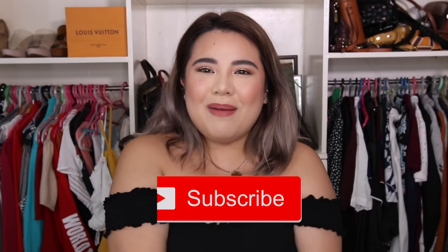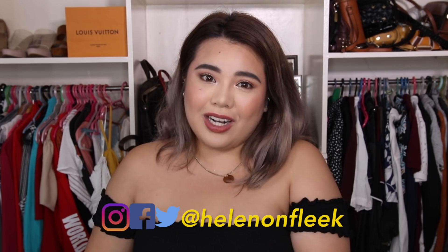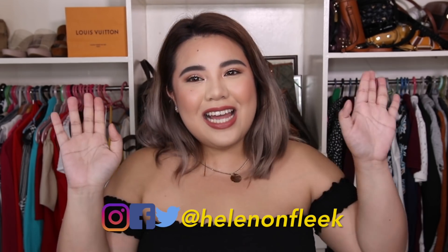This is it for my swimsuit collection. I'm so sorry, medyo late siya, but I think this will still be helpful — especially marami pa tayong travels. June pa lang guys, ang dami pa — may six months pa tayo para mag-travel and tour around the Philippines. This is it for today's video. I hope you guys enjoyed it. If you like this video, don't forget to give it a big thumbs up, and don't forget to subscribe to my channel for more videos like this. Follow me on Instagram, Facebook, and Twitter at HelenOnFreec. Thank you guys so much for watching, and I'll see you guys on my next video. Bye!